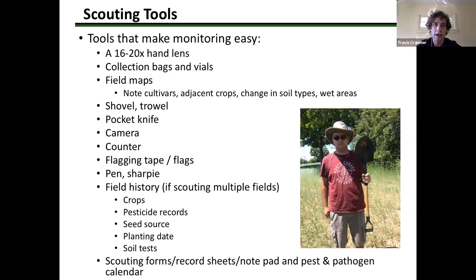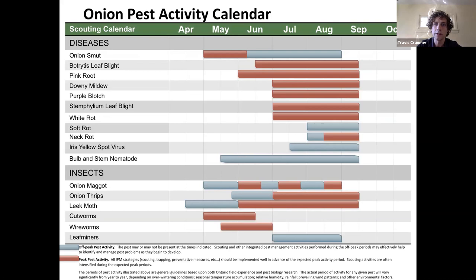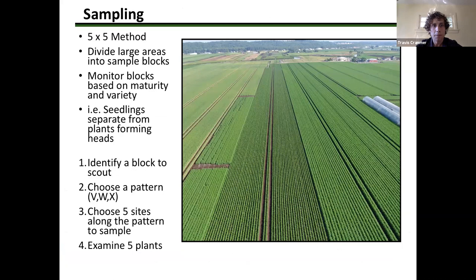A pocket trowel is very useful — a full spade isn't necessary but a pocket trowel is small and convenient. A pest activity calendar is handy to carry around — it primes your mind to look for certain pests or pathogens that are present in a given month throughout the growing season. These calendars exist for most of the vegetables. Dennis will speak about sampling.